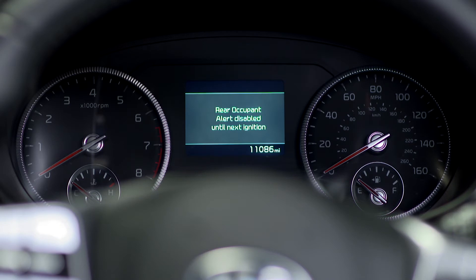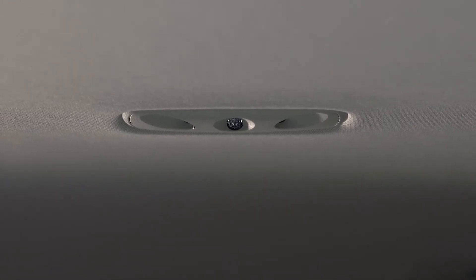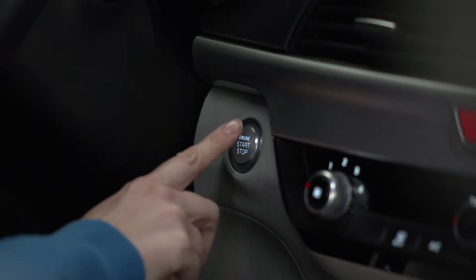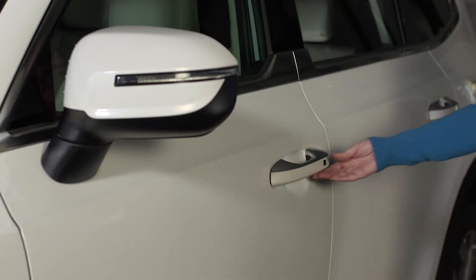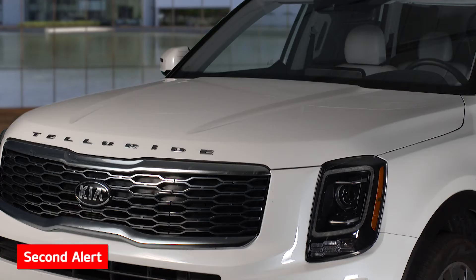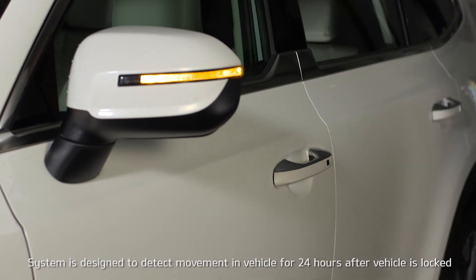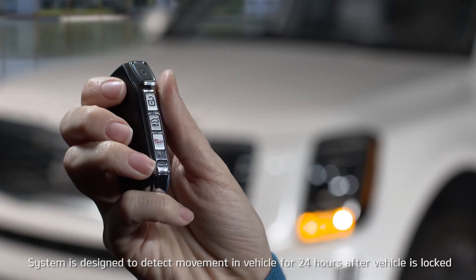This will deactivate the system for one ignition cycle. If the ultrasonic sensors detect movement in the rear of the vehicle after the ignition is switched off and the doors are locked, and the OK button has not been pressed, a second alert is activated approximately 20 seconds later and the horn will sound. If the system continues to detect movement, the second alert will activate up to eight times. To stop the horn from sounding and to cancel the alert, unlock the door with the door lock button on the door handle or press any button on the smart key.